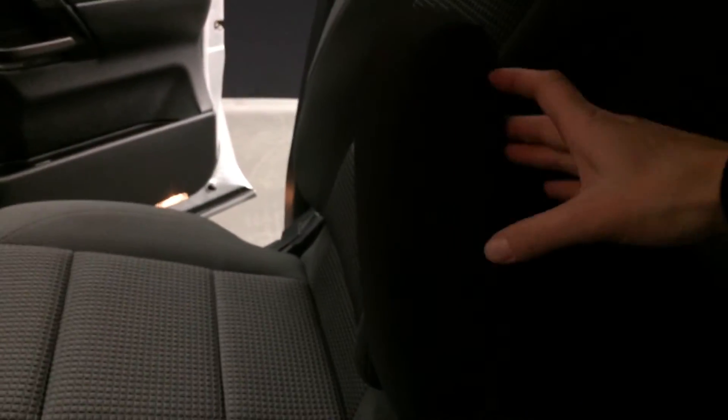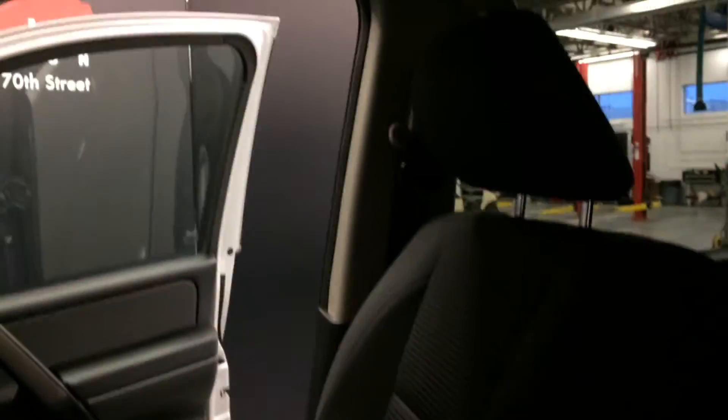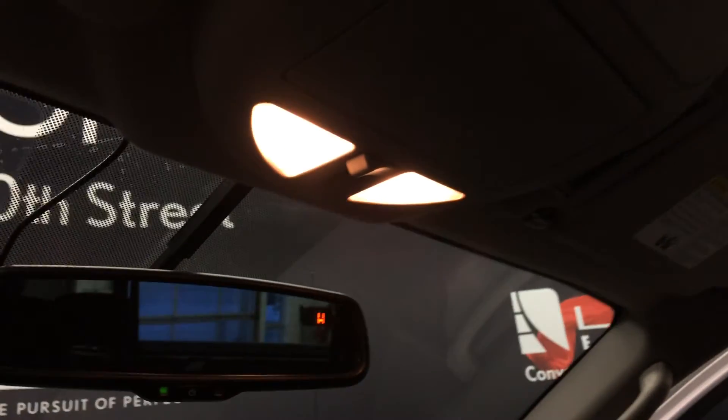Storage throughout the cabin. Driver and passenger have movable inner armrests. Overhead sunglass holders. Powered control for the rear window. Extendable visors that come out the side. Auto-dimming rear view mirror with compass.